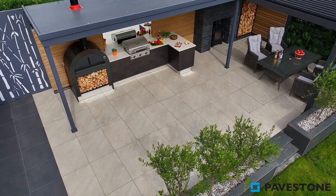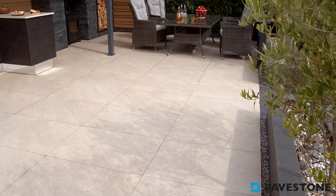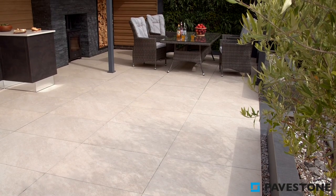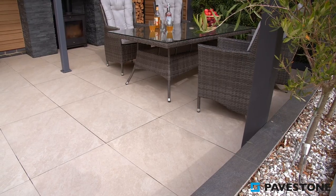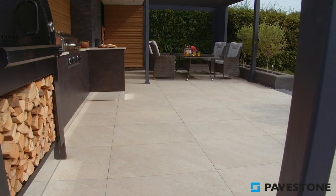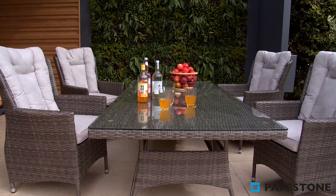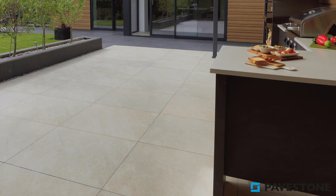An outdoor cooking and dining area is perfectly completed using Pavestone's classic porcelain paving in the shade of ivory. The brushed cream shade brings a warmth that reminds you of holidays in the Mediterranean, reflecting the summer sun up to your face, which brightens and cheers up the garden area.